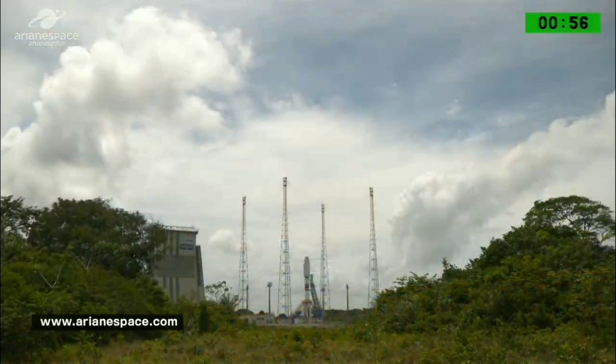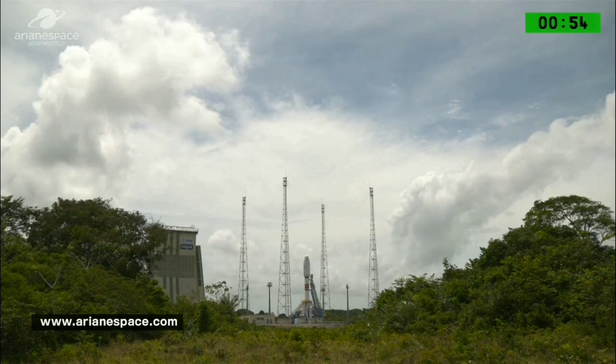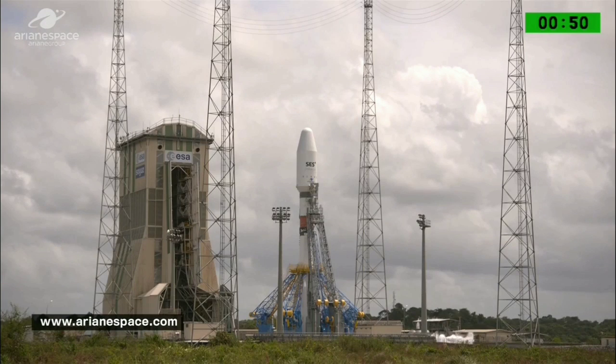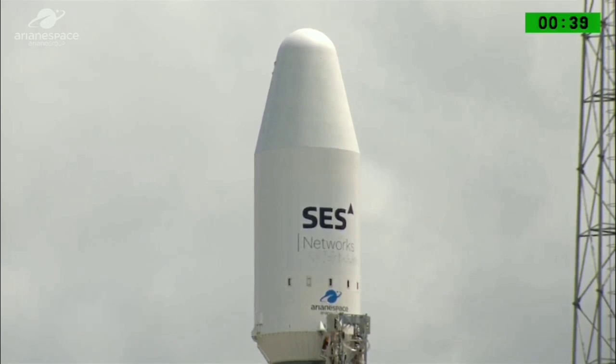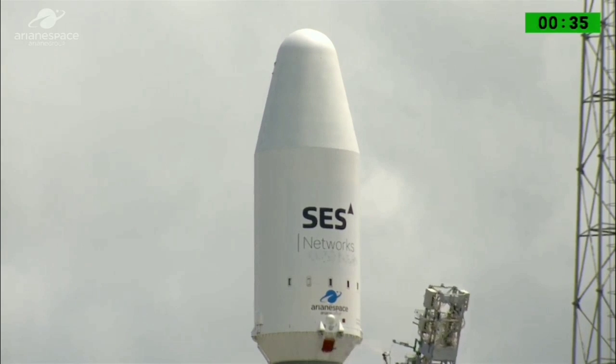We are one minute to launch and we are orbiting the next four satellites in the O3B constellation, which Thales Alenia Space built for SES Networks. We are flying on board the 22nd Soyuz to launch from the Guiana Space Center. We're 40 seconds to launch — Soyuz switching to onboard power.